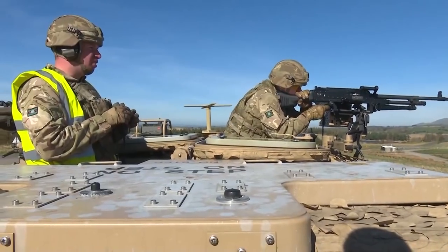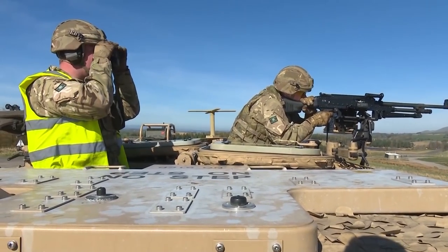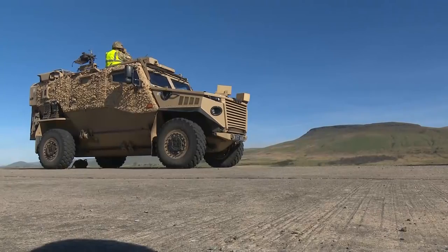It's been a steep learning curve for the infantrymen but the battalion have embraced the change. It's better than obviously being a foot soldier and tabbing about everywhere — you can get your stuff back at Foxhound and you're off. Nice just to give your feet a rest.